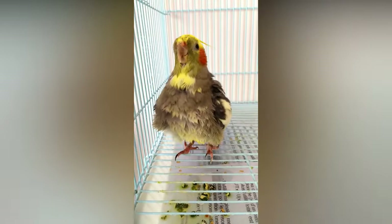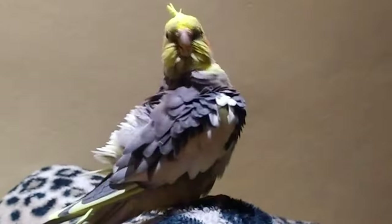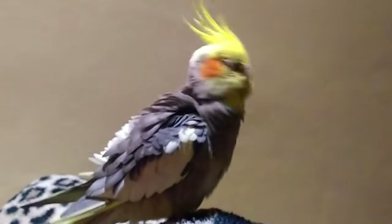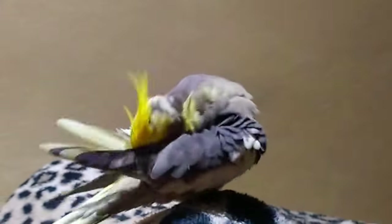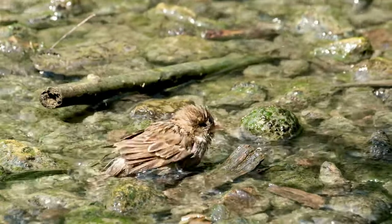If you see your cockatiel running away from the showering mist, that means they don't want to bathe at that particular time. That doesn't mean they're never going to take a bath — just keep offering your cockatiels bathing opportunities frequently. Also, the sound of water splashing can encourage your cockatiel to take a bath.